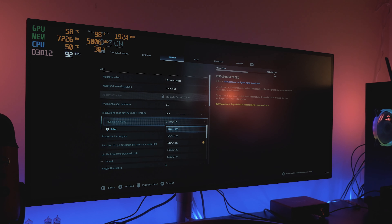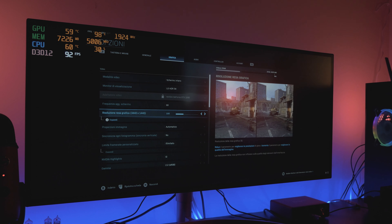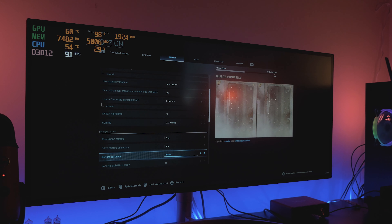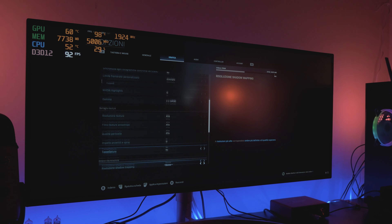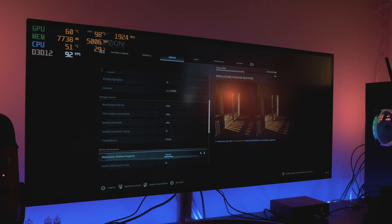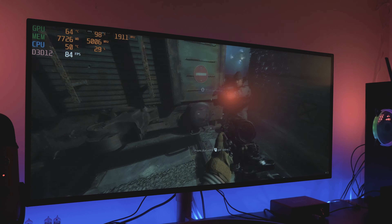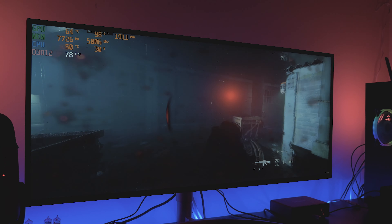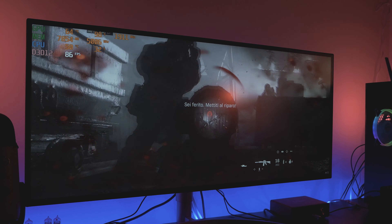Per i test di COD — mai tutto al massimo a causa della risoluzione del monitor — abbasso sempre la risoluzione a 3440x1440, sempre in 21:9. Si avvicina molto alla pesantezza di un 4K, quindi siamo appena sotto un monitor 4K come tipo di pesantezza. Riusciamo a mantenere praticamente tutto al massimo.